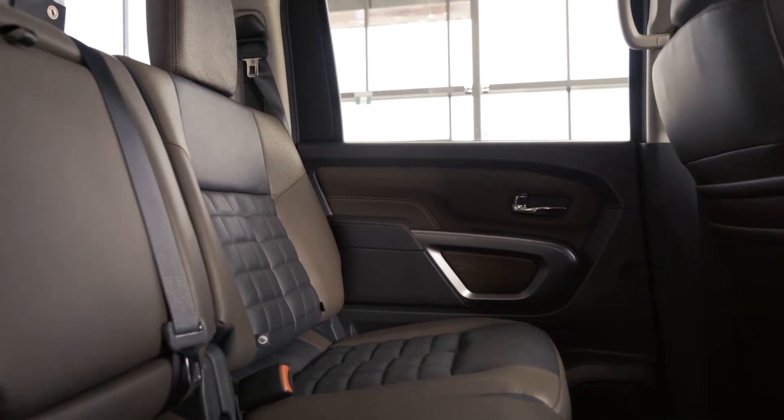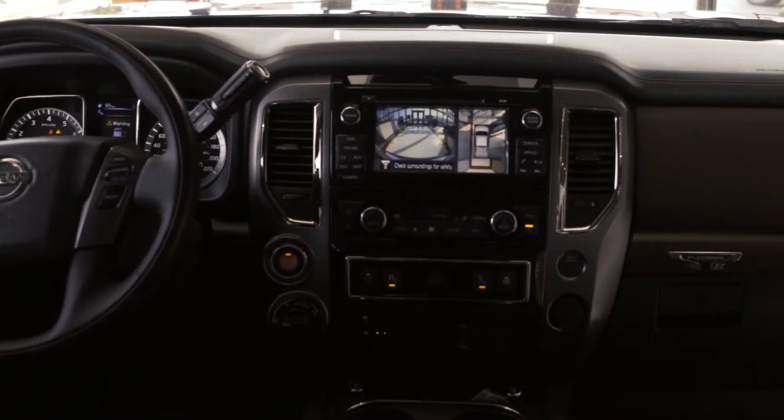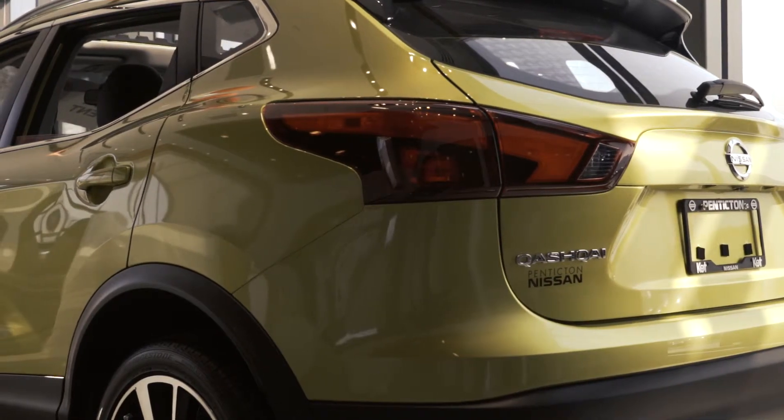Some of the technology features, like on the Rogue and some of our new models, are the Pro Pilot Assist. I've driven it myself on the highway and you can actually let go of the steering wheel and the car will navigate a corner for you. And if you catch up to a car it'll automatically apply the brakes.